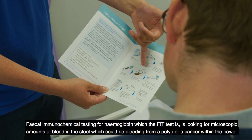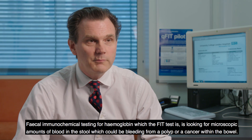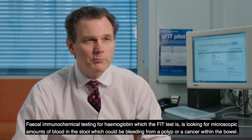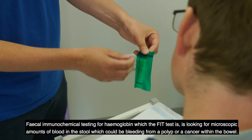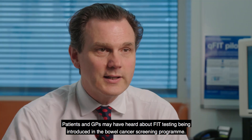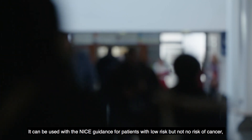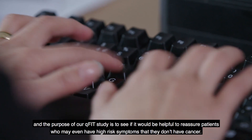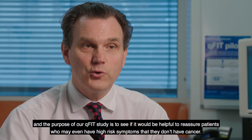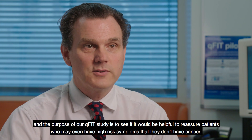Fecal immunotesting for haemoglobin, which the FIT test is, is looking for microscopic amounts of blood within the stool which could be bleeding from a polyp or a cancer within the bowel. Patients and GPs may have heard about FIT testing being introduced in the bowel cancer screening program. It can be used with the NICE guidance for patients with low risk but not no risk of cancer, and the purpose of our QFIT study is to see if it would be helpful to reassure patients who may even have high risk symptoms that they don't have cancer.